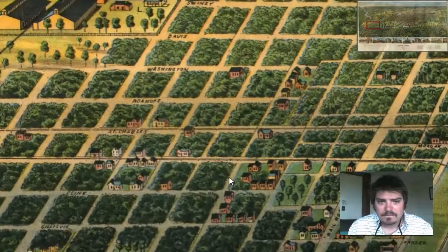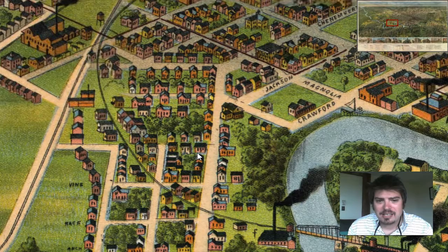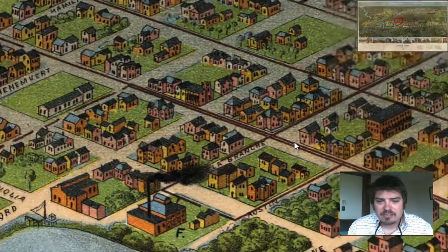So yeah, it's definitely a great perspective map — tons of detail. All the trees, the windows on the houses, the architecture of the buildings to tell you if it's a factory or if it's a church. That's pretty amazing.